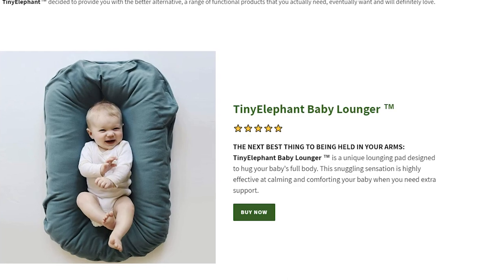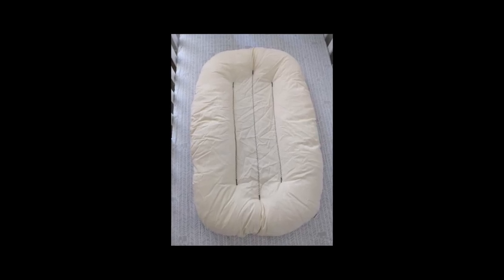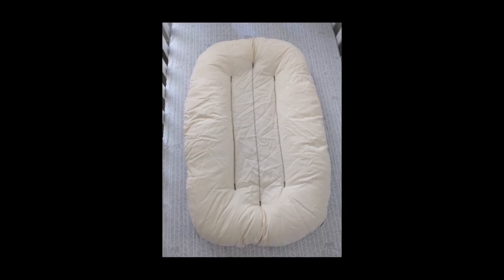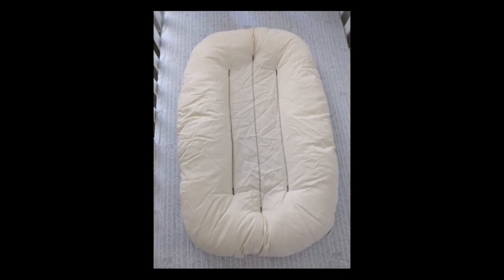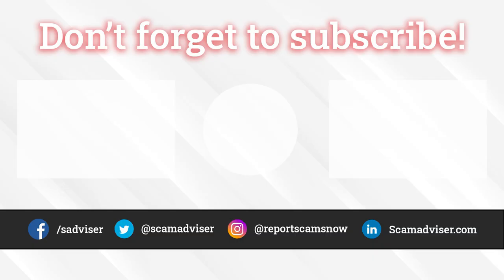But it's up to you whether to order items from this store or not. Anyway, baby lounger is a good thing to have! Please write in the comments what you decided about this store and baby lounger — did you order it from Tiny Elephant or a different store? Thanks a lot for watching, for smashing the like button under the video, and goodbye to you all!